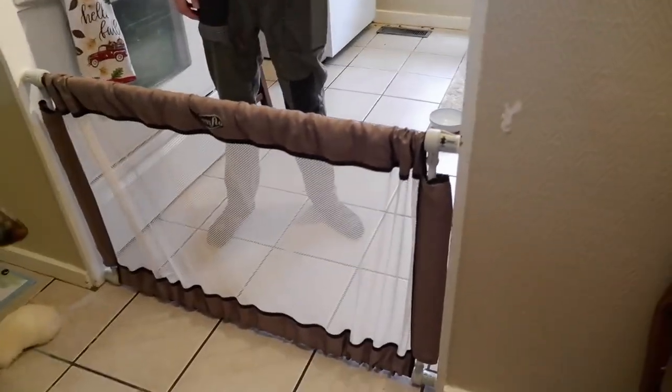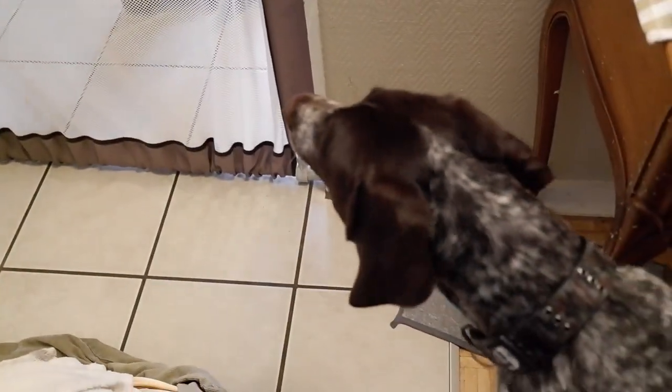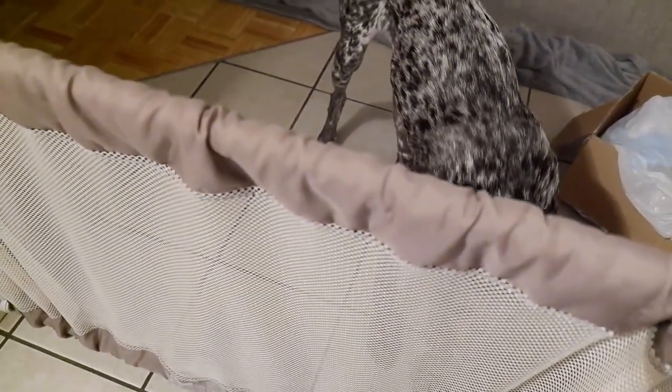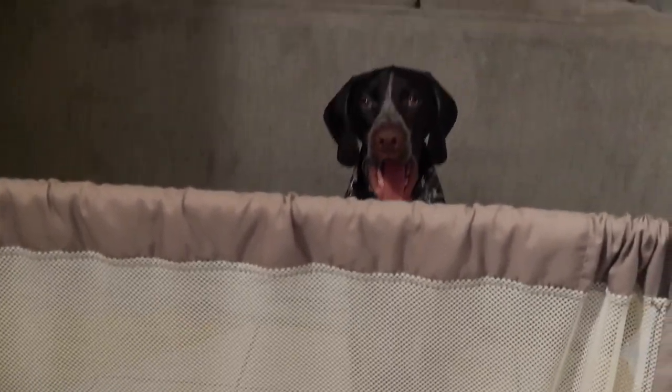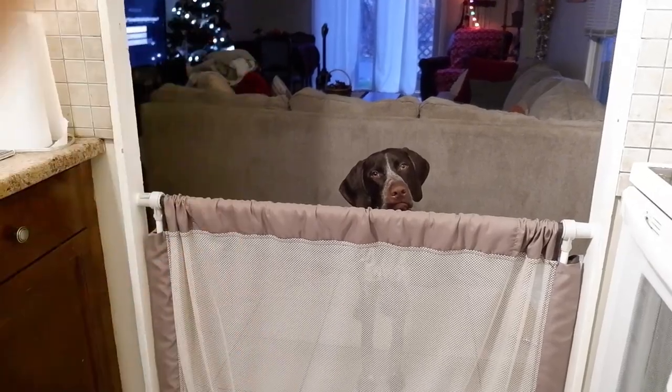This is our new doggy gate - it fits our kitchen perfectly. Even though Gen could probably jump over it if he wanted to, it looks like it'll work for now. It is annoying that we have to step over it. We figured you out, Gen. Gen is very, very unhappy with the new gate. I'm about to bake and he's like, this is the worst thing ever. He has no idea that he can easily, easily scale this. It has been so convenient though.